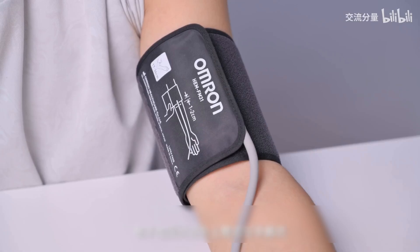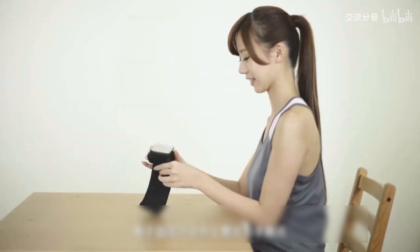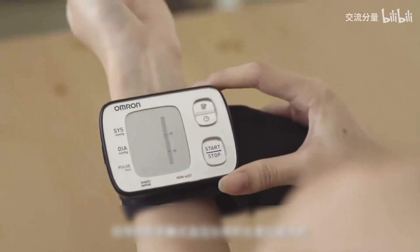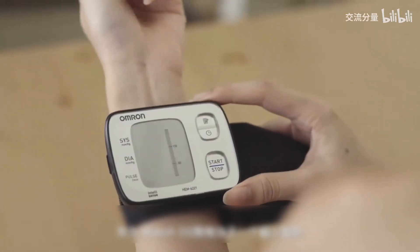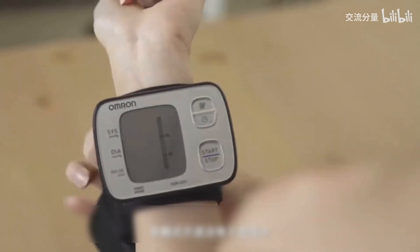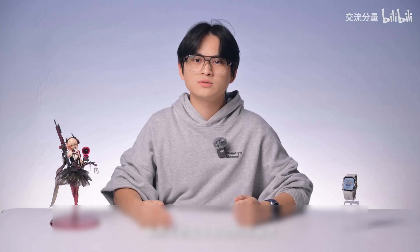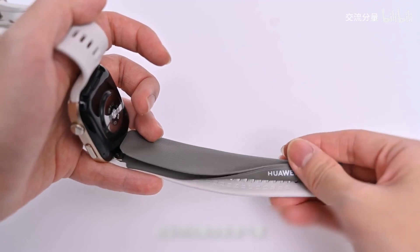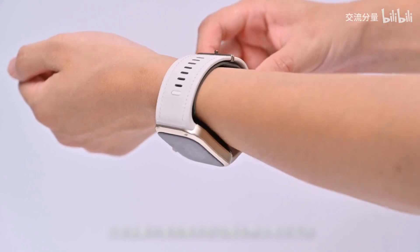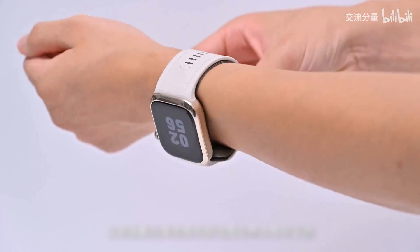Electronic blood pressure monitors are divided into upper arm and wrist types. Traditional wrist-type blood pressure monitors are also relatively large. The Y-WatchEye is equivalent to an ultra-small wrist-type oscillometric electronic blood pressure monitor. Although the non-invasive and fully automatic oscillometric method is the most popular blood pressure measurement method today, it is necessary to equip the band with an air bladder. The aesthetics and comfort of daily wear will inevitably be compromised.